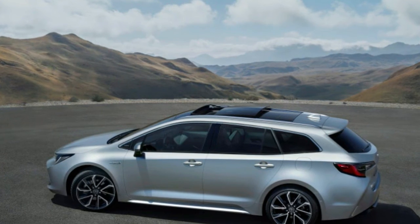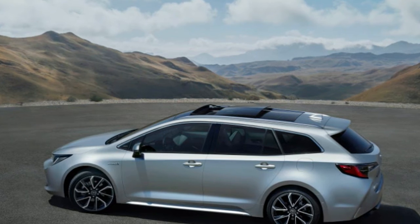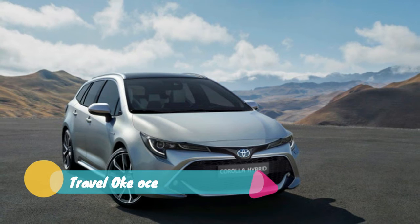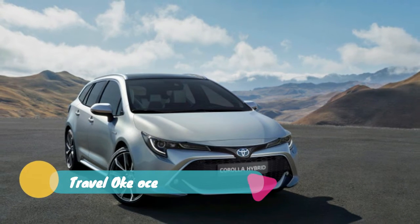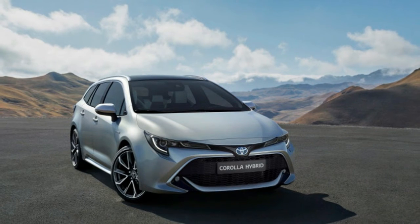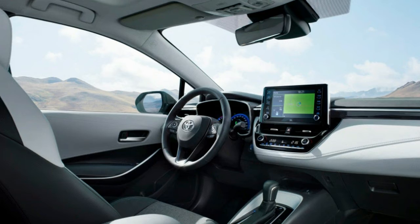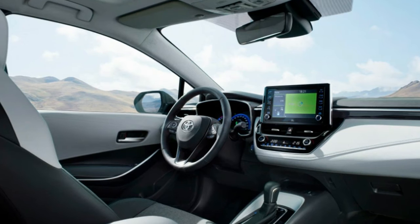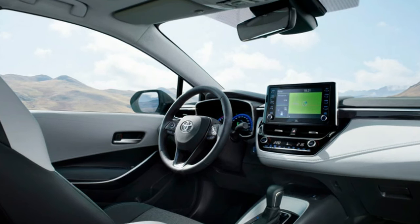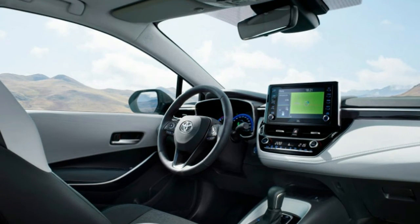Toyota is introducing a wagon variant of the new Corolla. The Touring Sport's body style has been designed and developed in Europe, and as Toyota mentions, the adoption of the TNGA platform means it's not just a Corolla hatch that's grown a wagon back. The long-roof Corolla also has a longer wheelbase, at over 106 inches, while the wheelbase of the hatch measures at just under 104 inches.